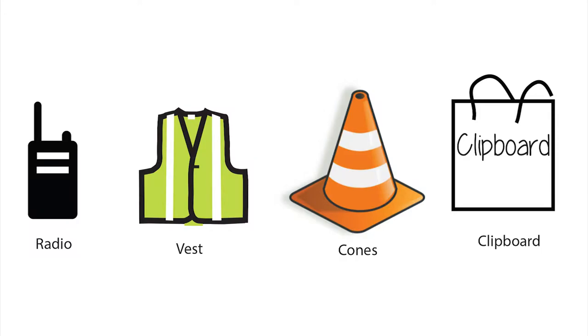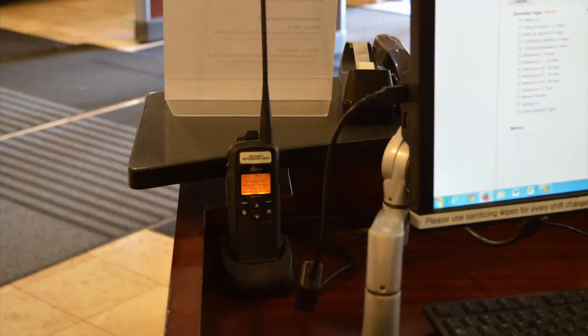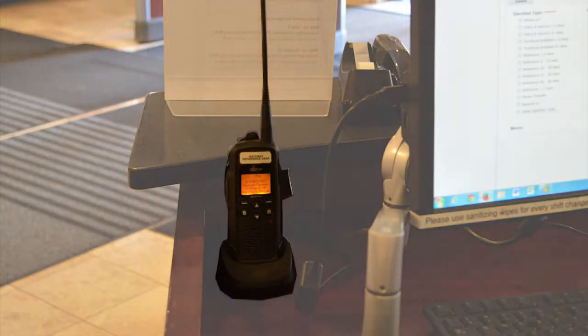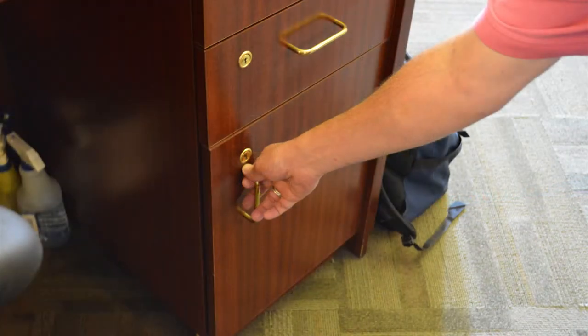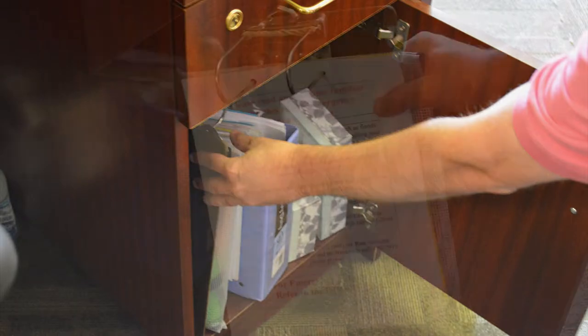First, become familiar with the items you will need and their location. The radio is located on the left-hand side of the desk near the monitor. It should be on, but you may need to turn the volume up. The clipboard with the evacuation procedure is located in the bottom cabinet on the right-hand side of the welcome desk.